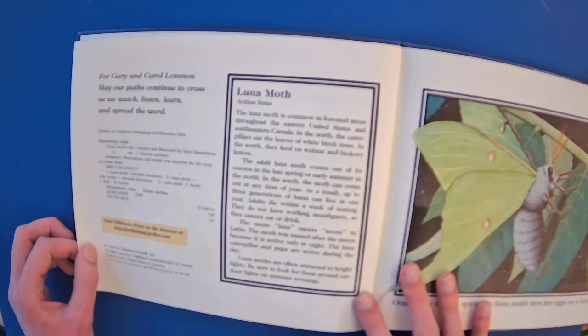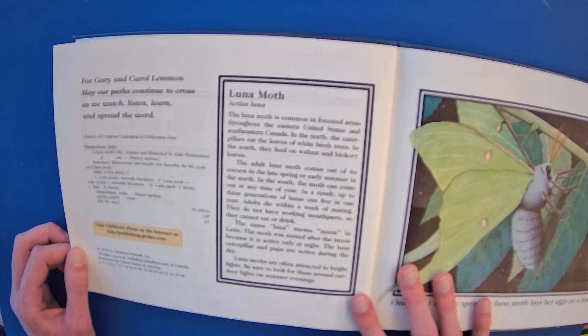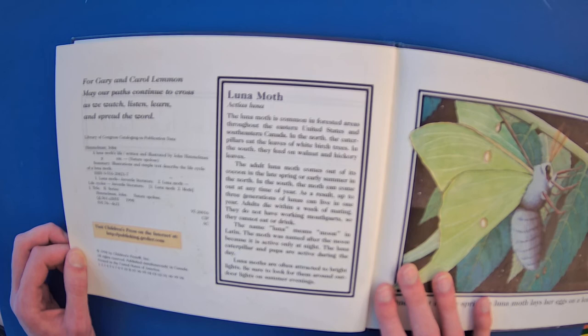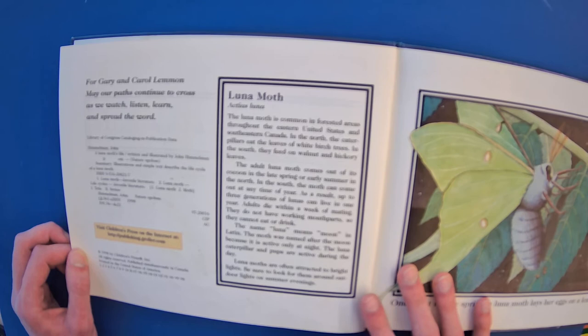The Luna Moth is common in forested areas throughout eastern United States and southeastern Canada. In the north, the caterpillars eat the leaves of white birch trees. In the south, they feed on walnut and hickory leaves. The adult Luna Moth comes out of its cocoon in late spring or early summer in the north, while in the south the moth can come out any time of the year. As a result, up to three generations of Lunas can live in one year.